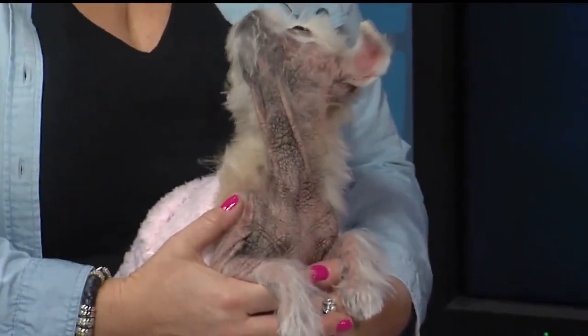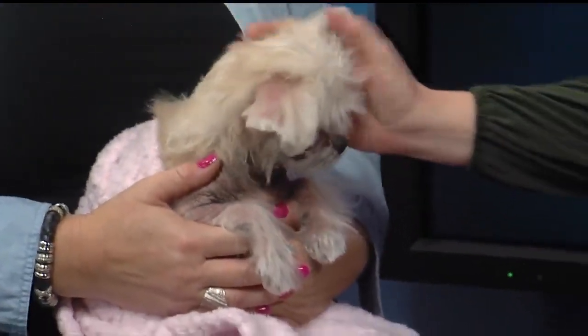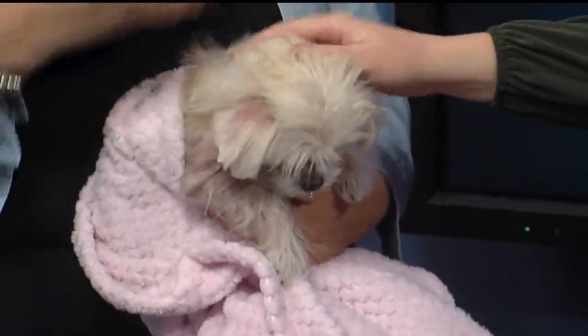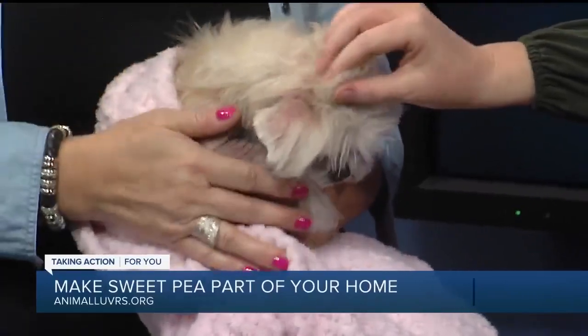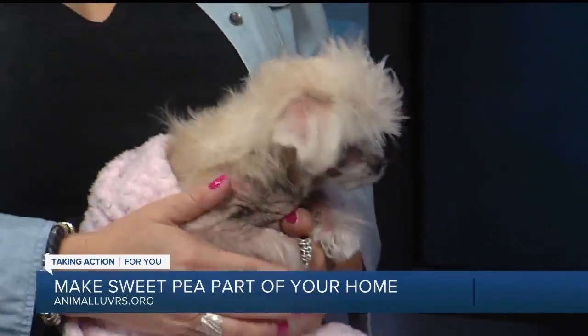She is the cutest little face. She's in a foster home now — how is she doing in there? She's doing great. She loves her people. She's mellow, she loves other dogs. Her biggest thing is just to sit on the sofa with you and just know that you are her person. That's all she's looking for.